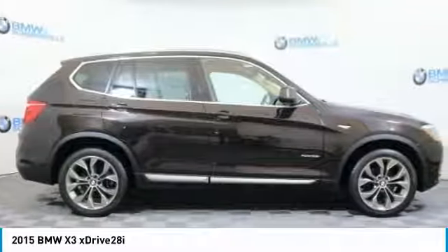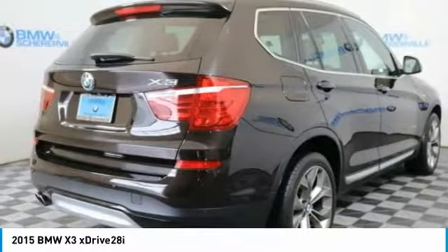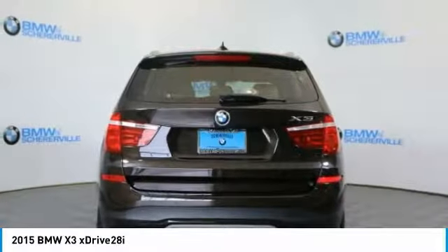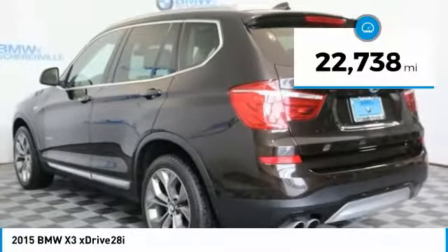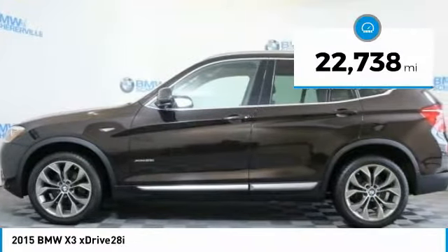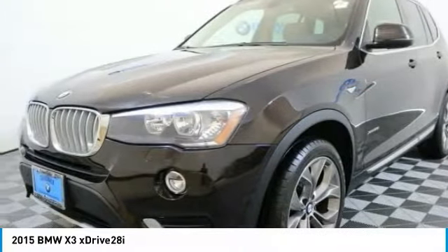Take a ride in the 2015 BMW X3. BMW X3 builds on the success of the original by developing its core competencies while adding new technology to establish new benchmarks for agility, efficiency, and comfort.